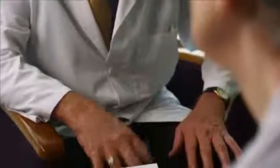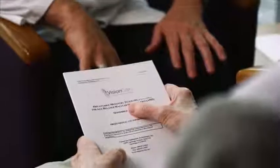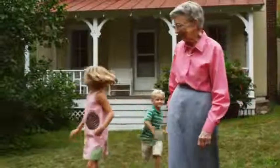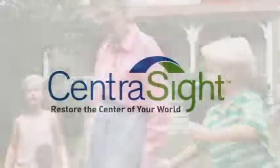Your healthcare provider can answer any questions you may have regarding the CentraSight Treatment Program or the telescope implant, and additional information can be found in the Patient Information Booklet. The CentraSight Treatment Program can be an important step towards regaining your independence and improving your quality of life. If you or a loved one has AMD in both eyes that has advanced to end-stage AMD, please speak with your healthcare provider about the Implantable Telescope Technology and CentraSight Treatment Program. It is possible to see more with your central vision and to reconnect you with things in life you love to see and do.